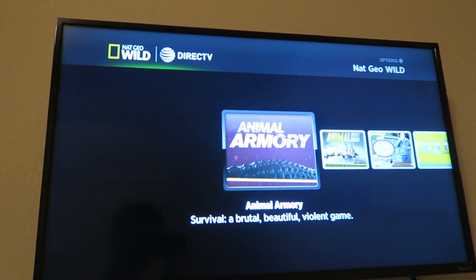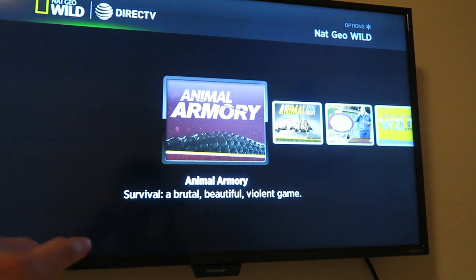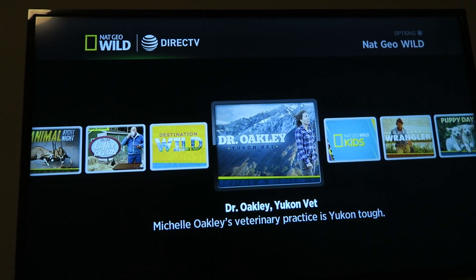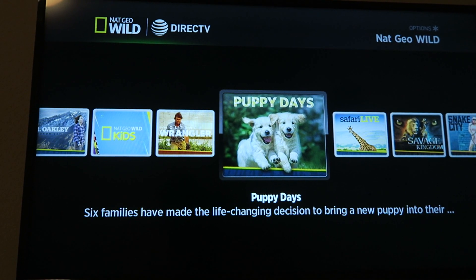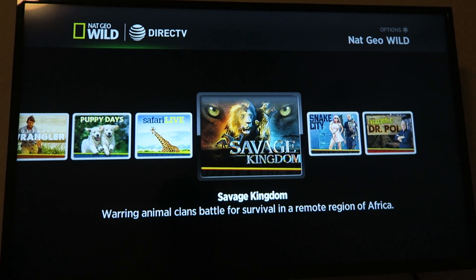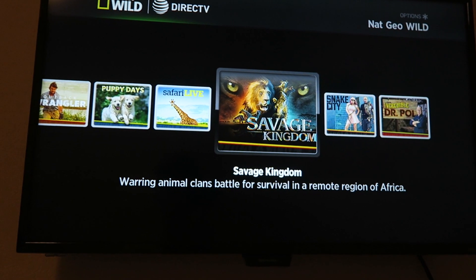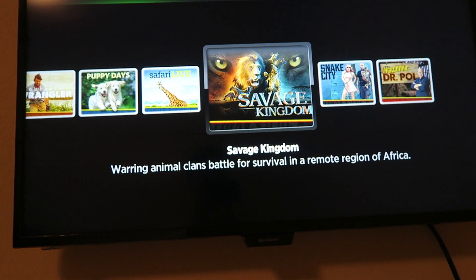I love the TV right here — watching some Nat Geo Wild on DirecTV. Got the Nat Geo Wild, I'm probably gonna watch it. Let's scroll through — which one should I watch? Animal Fight Night, Coffee Break, Destination Wild, Dr. Oakley... Puppy Days? That looks really cute. But Savage Kingdom — more about animal clans competing for survival. I'm watching that one, a hundred percent tonight, after I edit the video. Snake City? No. But Savage Kingdom, I'm watching this without a doubt.